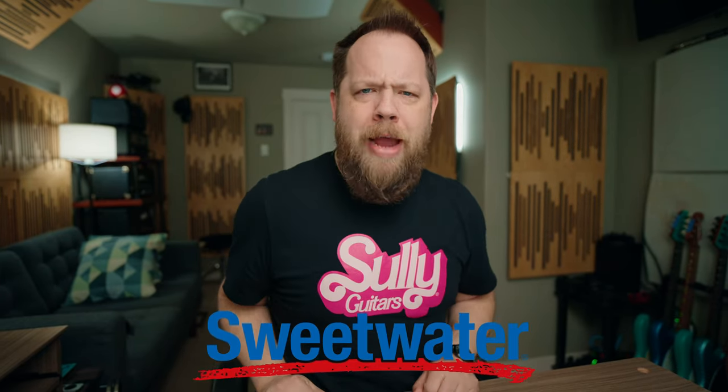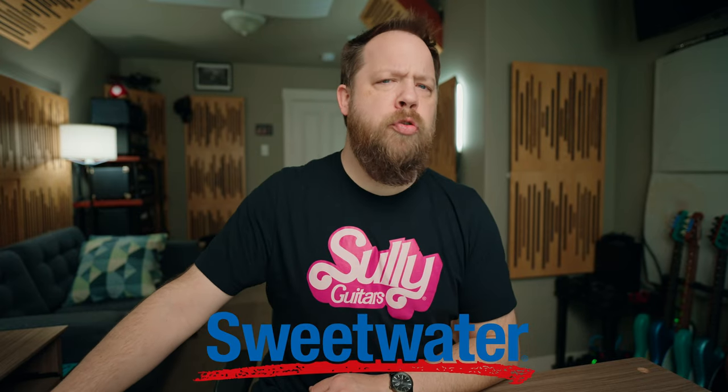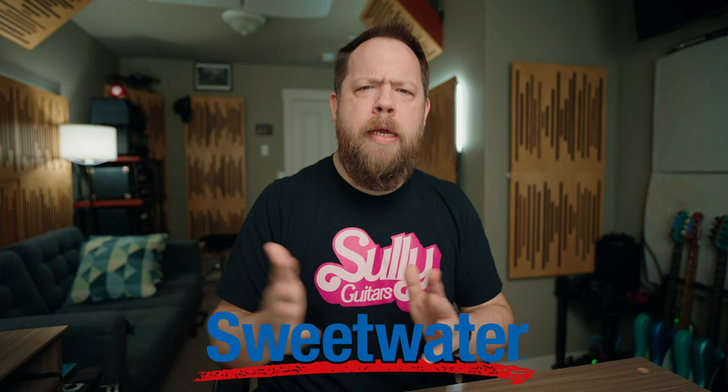Now, before we go any further, this video is brought to you by the fine folks over at Sweetwater. Sweetwater has all of the things for your studio monitoring needs, from the inexpensive to the really expensive, and everything in between. Sweetwater's got you. I will link down below in the description for more information.